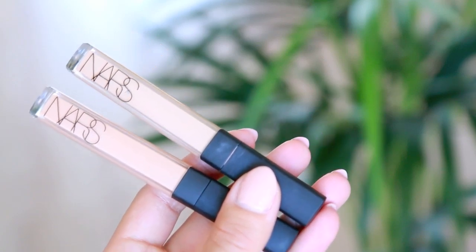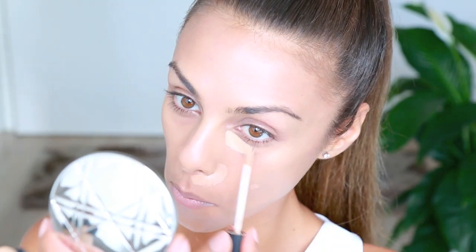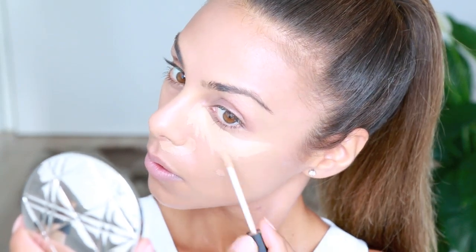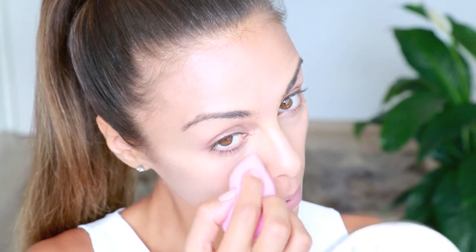These are the Radiant Creamy Concealers by NARS. I'm first taking the slightly darker shade — in Biscuit — to cover any small imperfections and around my nose where I tend to have a bit of discoloration. Then I take the lighter shade in Ginger to conceal and highlight underneath my eyes.